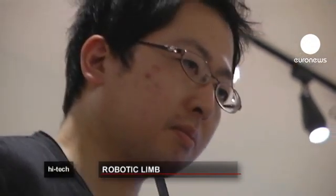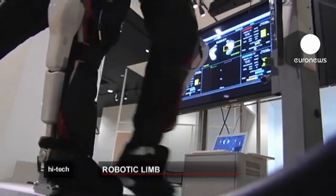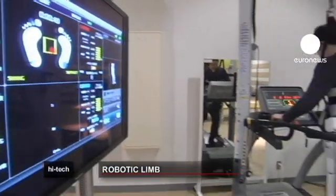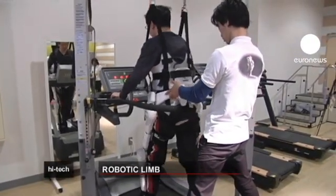He still has trouble walking, but his progress has been spectacular. Today, there's hardly any difference between his left and right side. He says there's only one way of getting through the hour-long sessions: willpower is the most important factor if you want to make progress.